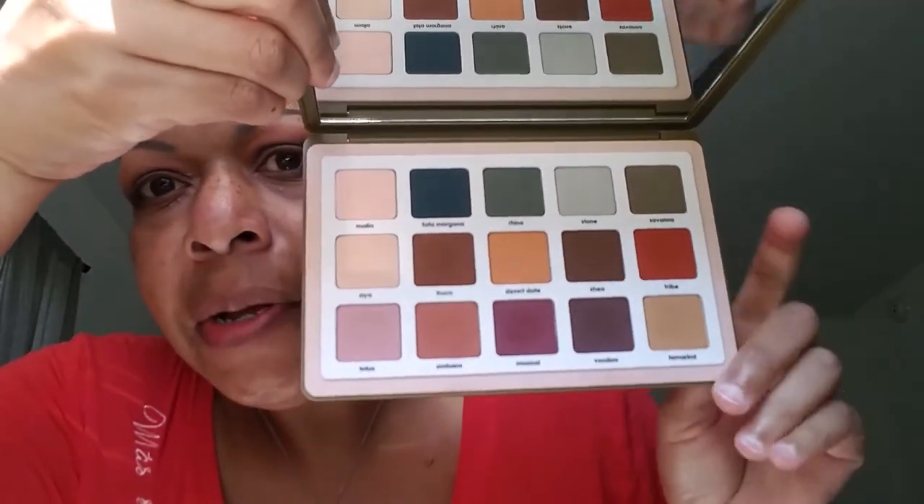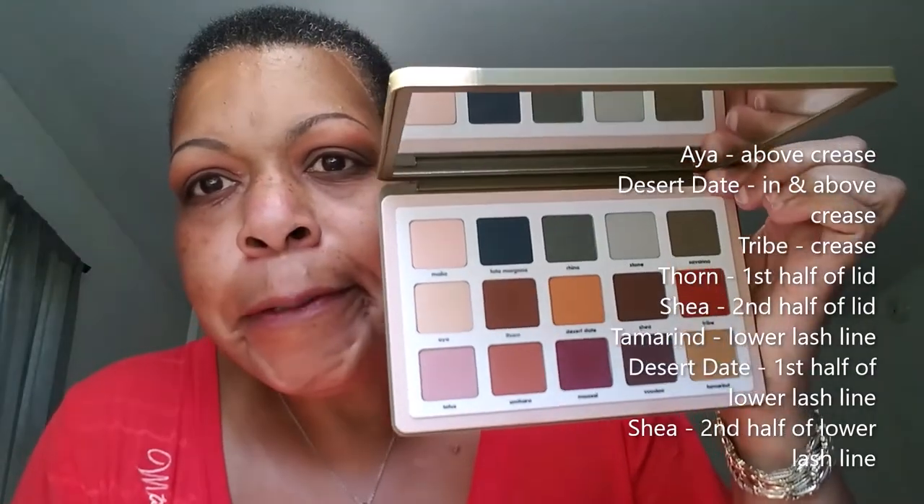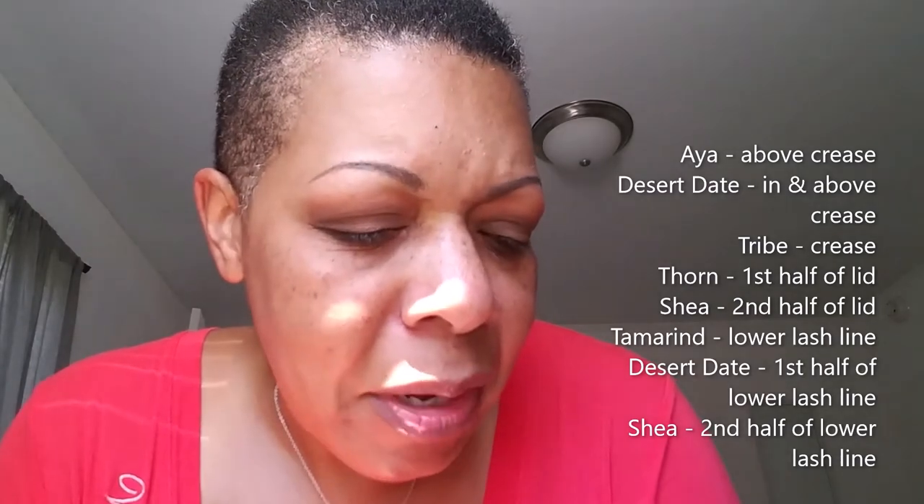Hey YouTube, this is another look using the Natasha Denona Safari Palette. Today I used the entire middle row. The shade Shea is very patchy. That shade in particular is hard to blend. I realized today that the shadows seem extremely powdery and there's a lot of kick-up in the pan when I use a fluffy brush. If I use a dense brush or an angled shadow brush, there's not as much kick-up, and I'm not having any fallout because I do tap the brush before applying.